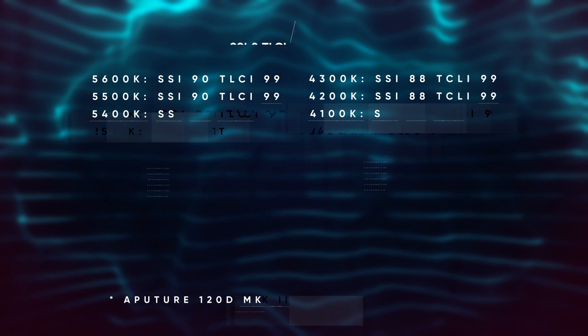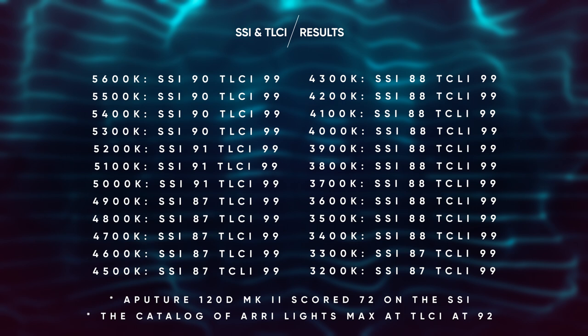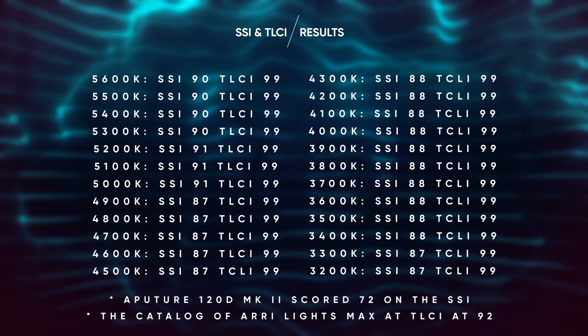At 5600 Kelvin in white LED mode, this light measured an impressive 90 on the spectral similarity index, which is a huge feat for any light to pull off, especially with white LEDs. The manufacturer promised SSI values up to 90, so I was pleasantly surprised when I saw values of 91 creeping in there as well. The lowest value I was able to get was 87, but the majority were in the high 80s or low 90s — around 88 on average.